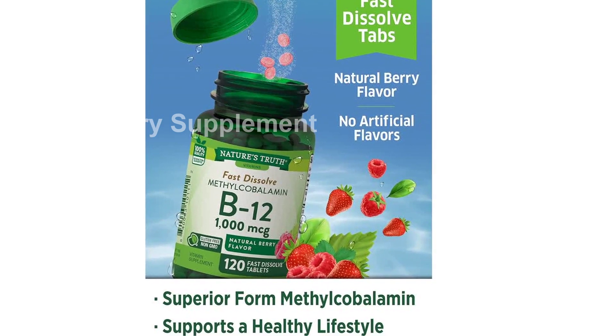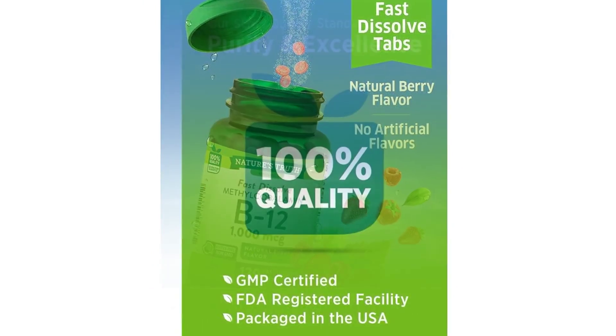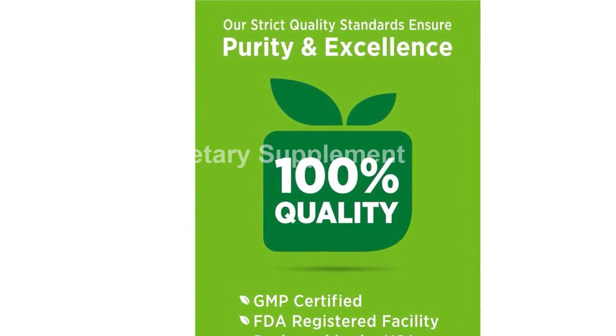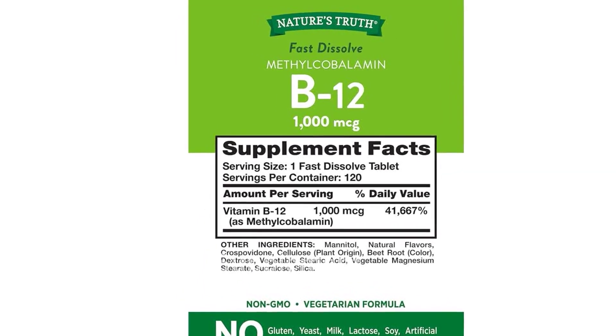Introducing the B12 Vitamin Sublingual Tablets by Nature's Truth. These vegetarian, non-GMO, and gluten-free tablets are a must-have for those looking to support their energy metabolism and nervous system function. With 1000 mcg of B12 per tablet, this product is also essential for the normal formation of red blood cells.